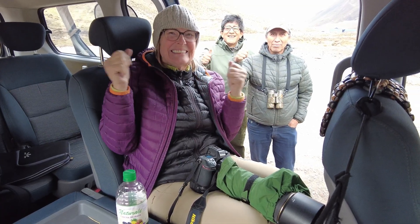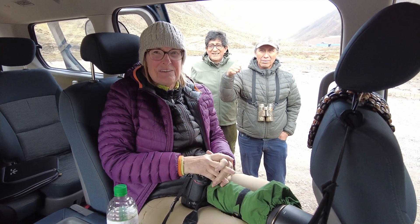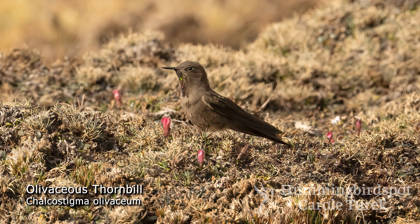See the smile? Well, that means we got beautiful pictures and video of the Olivaceous Thornbill. I had no luck the last time I was up here trying to photograph the Olivaceous Thornbill hummingbird, but this time there were more of the little red flowers on the ground that sustained them.